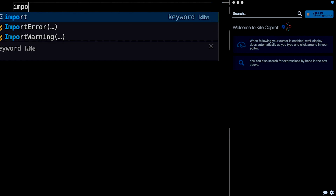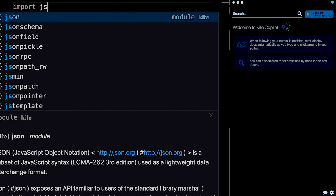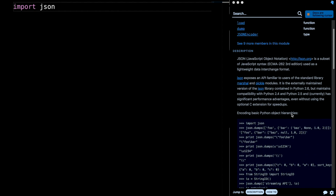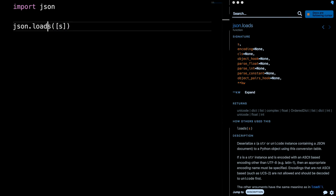Lastly, there's Copilot, which means you no longer need to Google Python documentation — Copilot lets you see the documentation right within your text editor or IDE. I definitely think you should download this and give it a go. There will be a link in the description.